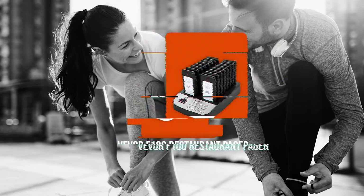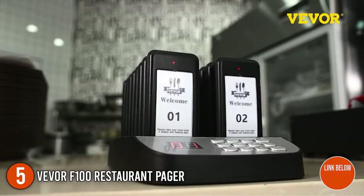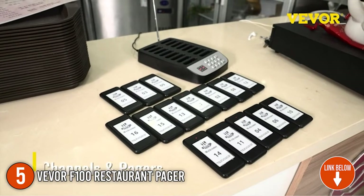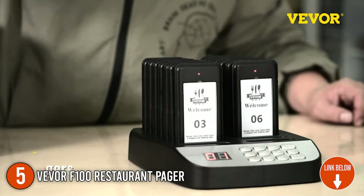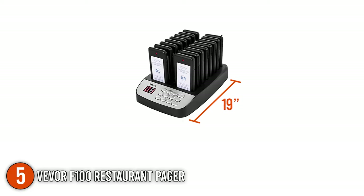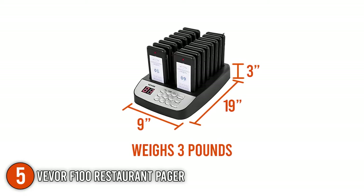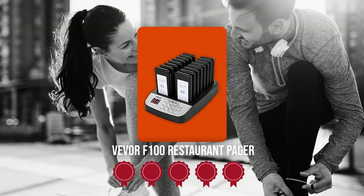The fifth pager on our list is the Vever F100 Restaurant Pager. It can help people avoid the hassle of queuing and enjoy life's greatest pleasures. It is commonly used in restaurants, food trucks, churches, and other places where a large number of customers wait for service. It measures 19 x 9 x 3 inches and weighs 3 pounds. Trustedshoppingguide.com has awarded the Vever F100 Restaurant Pager a 5 badge rating.